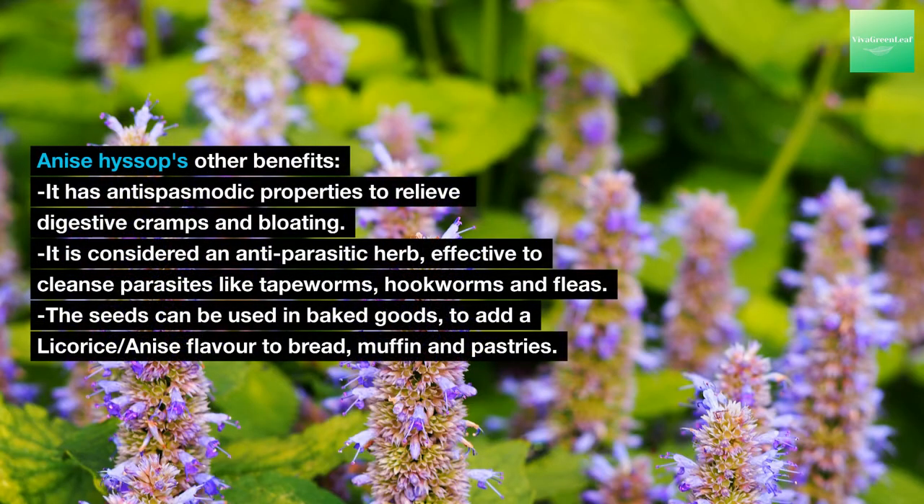Anise Hyssop's other benefits: it has antispasmodic properties to relieve digestive cramps and bloating; it is considered an antiparasitic herb, effective to cleanse parasites like tapeworms, hookworms and fleas. The seeds can also be used in baked goods to add a licorice-anise flavor to bread, muffins and pastries.